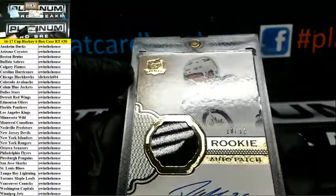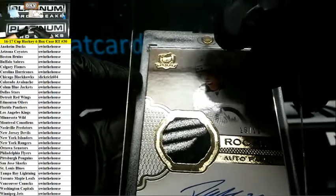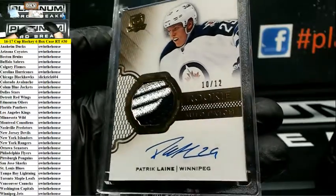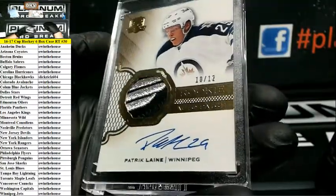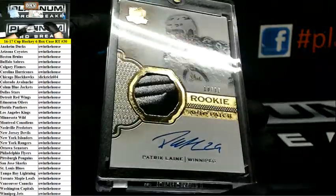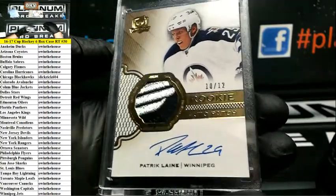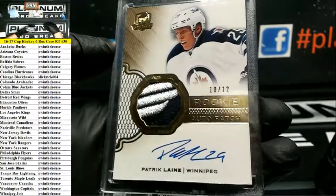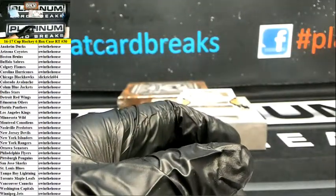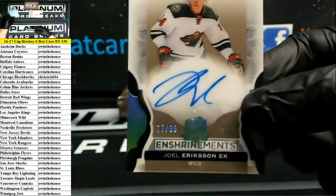10 of 12 Patrick Laine gold RPA — ho! Winnipeg! BAM BAM BAM BABY! Enshrinements to 99 Joel Eriksson Ek for the Wild.